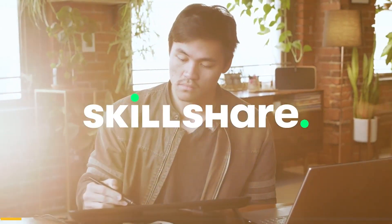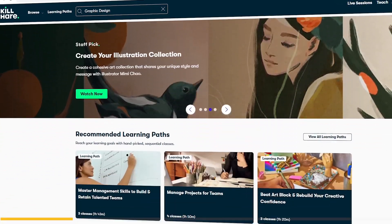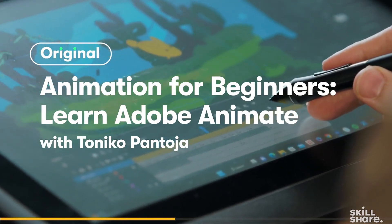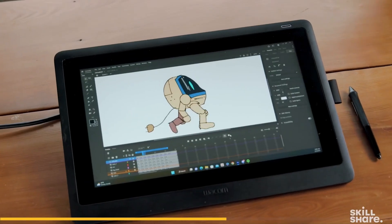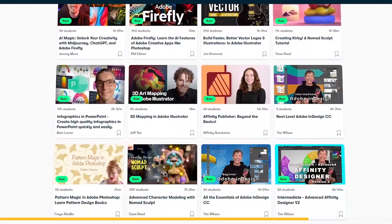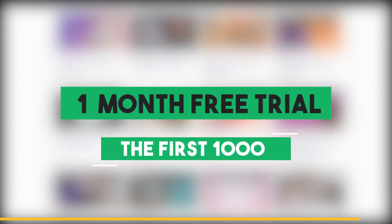Before we continue, let me tell you about Skillshare, which is a platform that has hundreds of classes about animation, drawing, illustration, and several other creative fields. We've got you guys this course from the Skillshare website about Adobe Animate, which will guide you through the software. It's an introductory course designed for absolute beginners, taught by Toniko Pantoa, who will show you the basics of Adobe Animate. The course includes the interface basics, frame-by-frame basics, and more, and you will also be animating a bouncing ball. The first 1,000 people to click the link in the description will receive a free month of premium membership. Alright, now back to the video.